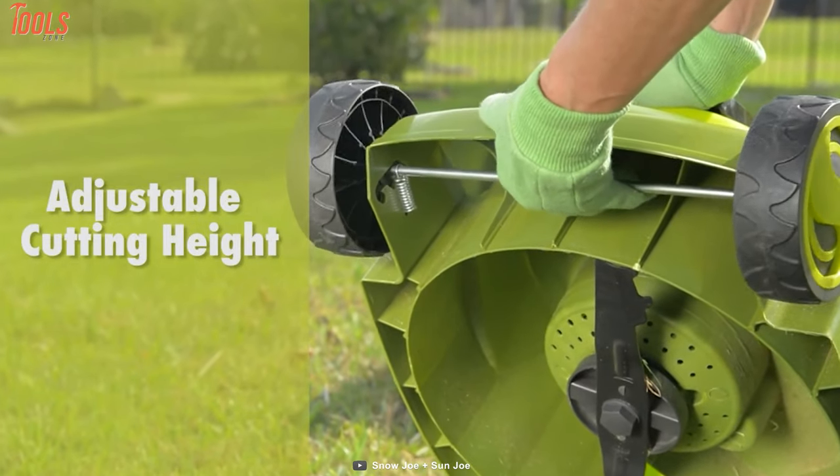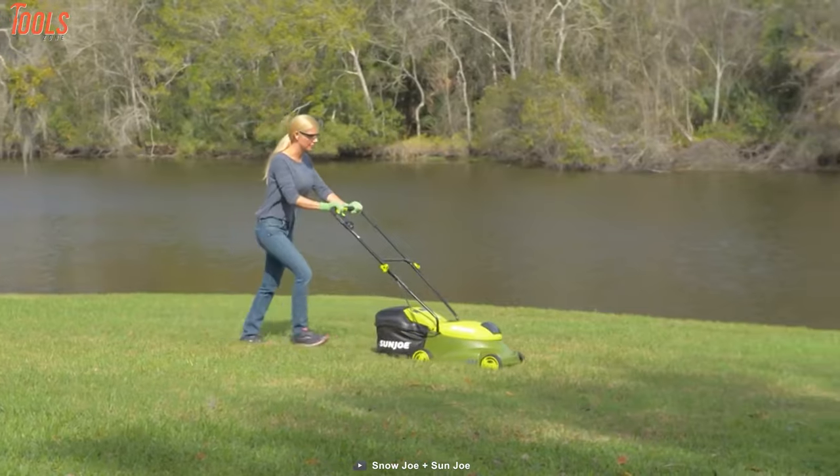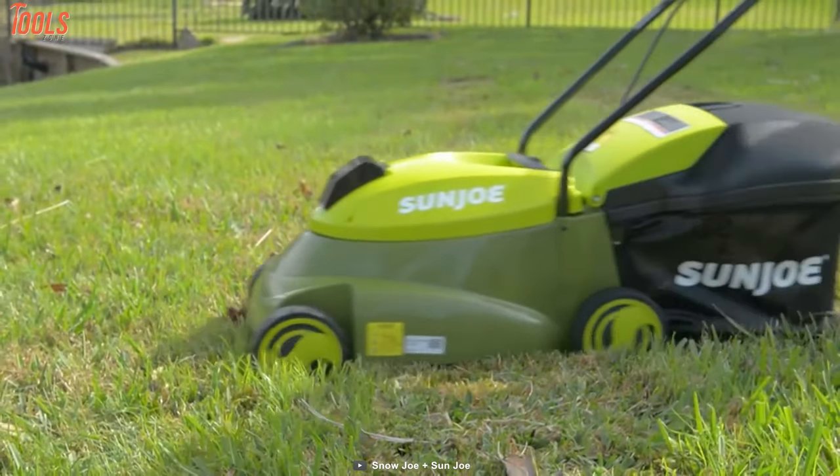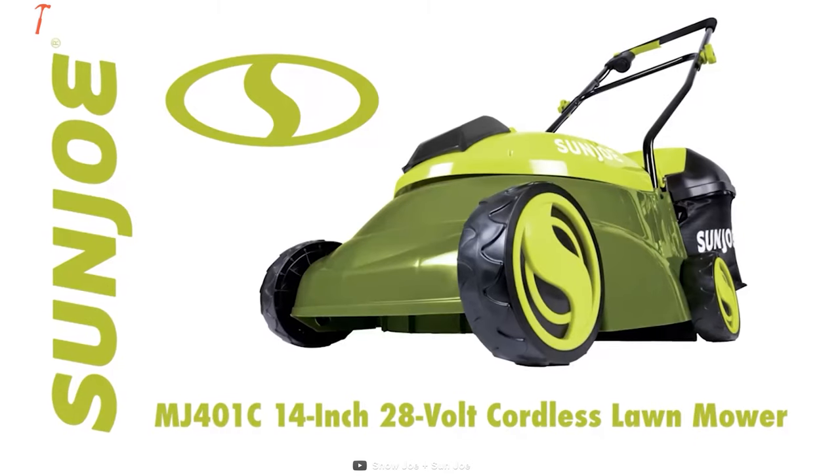Furthermore, this lawnmower features three-position manual height control to quickly tailor your turf according to the desired heights. In brief, if you're thinking of getting a convenient and worthy lawnmower, then the Cordless Sunjoe MJ401C will be the best purchase for you.